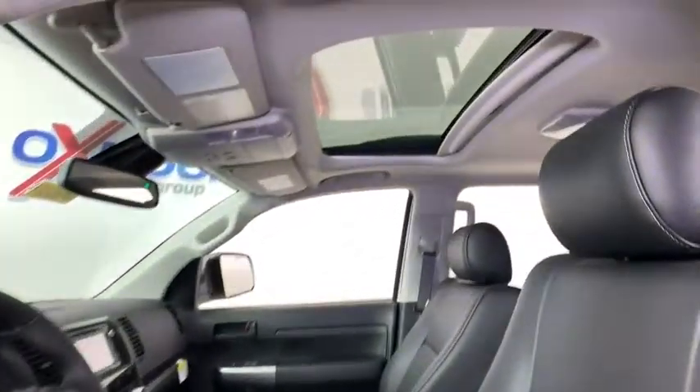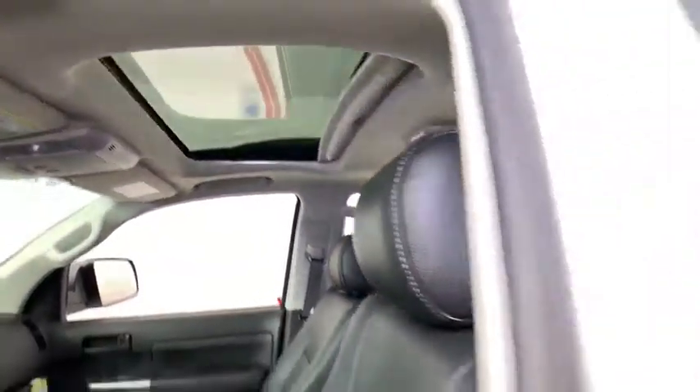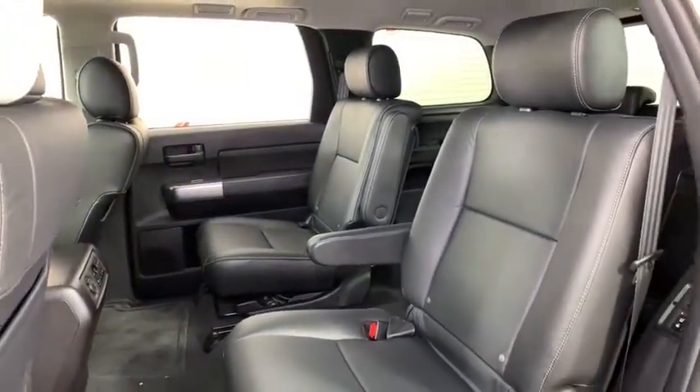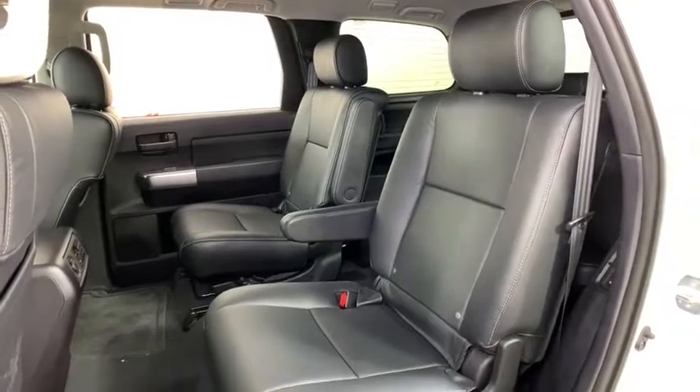Security system, power windows, rear window defroster, trip computer, CD player, overhead console, tachometer, power moonroof, panic alarm, remote keyless entry.